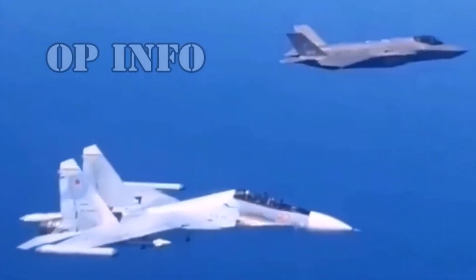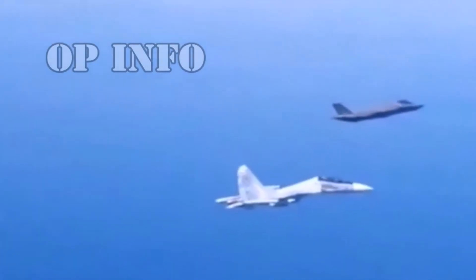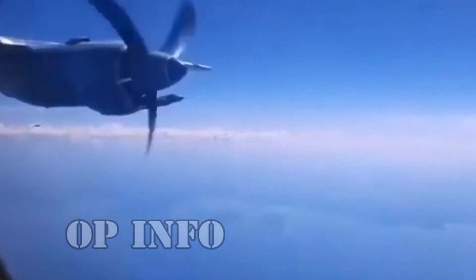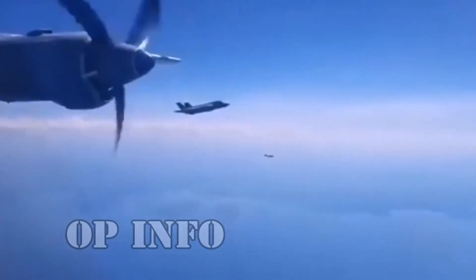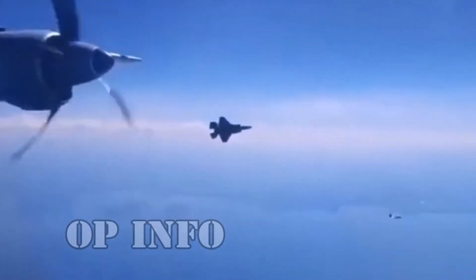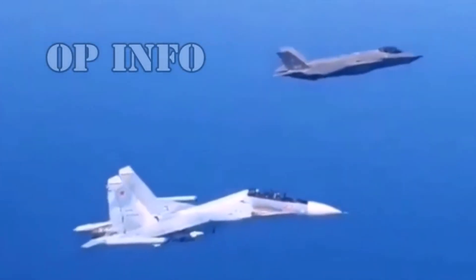In the exhilarating clash between the F-35 and Su-35, there's no clear victor. The outcome hinges on a complex interplay of factors, including tactics, pilot expertise, mission objectives, and support infrastructure. The F-35's stealth and sensor fusion give it an edge in situational awareness and long-range engagements, while the Su-35's agility and formidable radar excel in close-quarters dogfights. Predicting the outcome of this high-stakes aerial battle remains an enigma. What is undeniable is that these fighter jets represent the zenith of modern aviation, offering nations a formidable array of options to safeguard their skies.